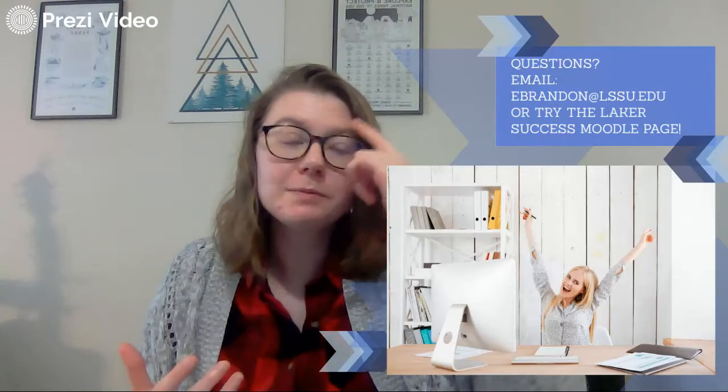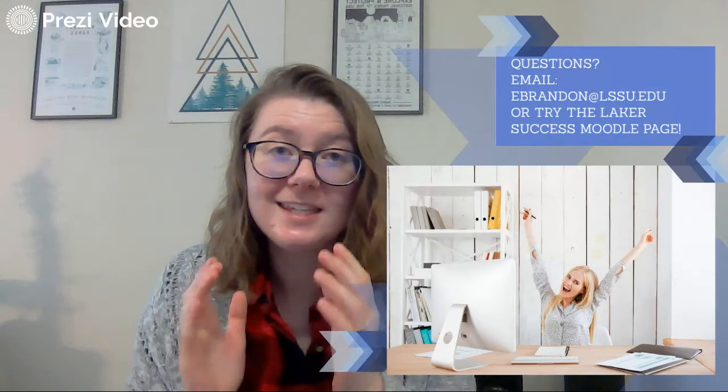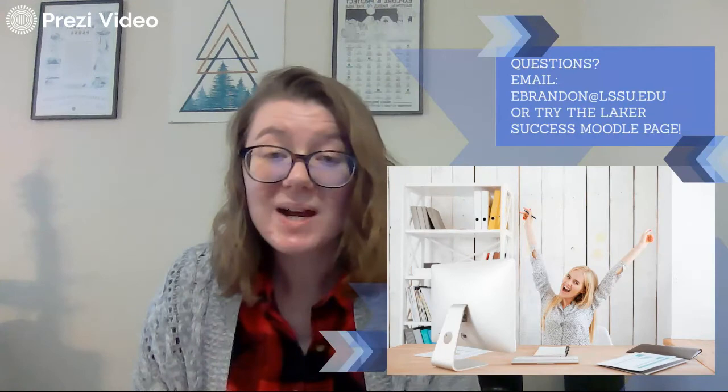Do you have any questions? If you do, please send me an email at ebrandon.lssu.edu. Or you can try the Laker Success Moodle page — if you're not already on there, let me know and send me an email. I'm going to be checking the survey once a week, and if I catch any new names from that survey that got emailed out to you a couple of weeks ago, I'll make sure to add them in. If you haven't been added and you can't find the survey, just send me an email — we'll get you connected.